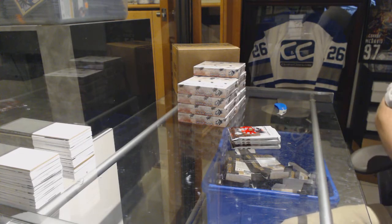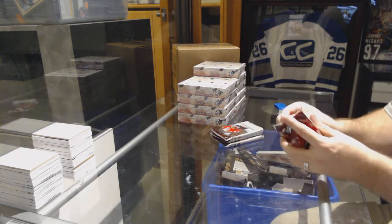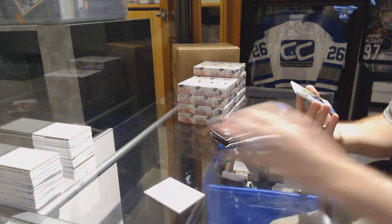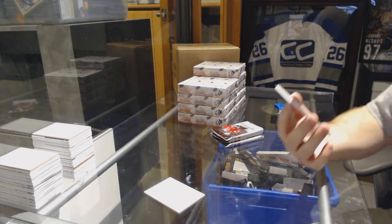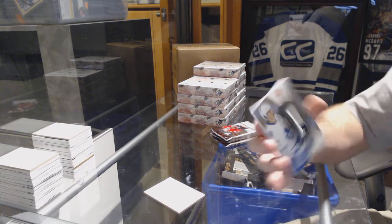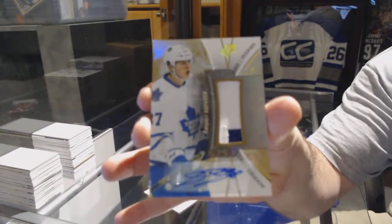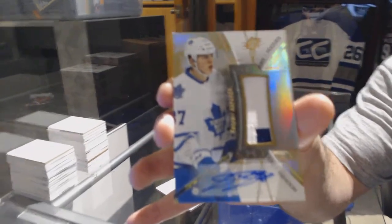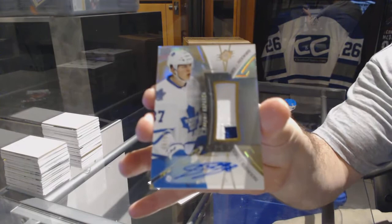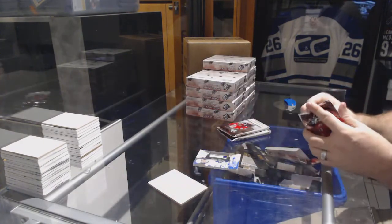Nicole, I'm trying to understand what you're saying — I don't fully know what you mean, so if you don't mind explaining it that would be awesome. We start off number to 99 with a rookie patch auto for the Maple Leafs: Casperi Kapanen.